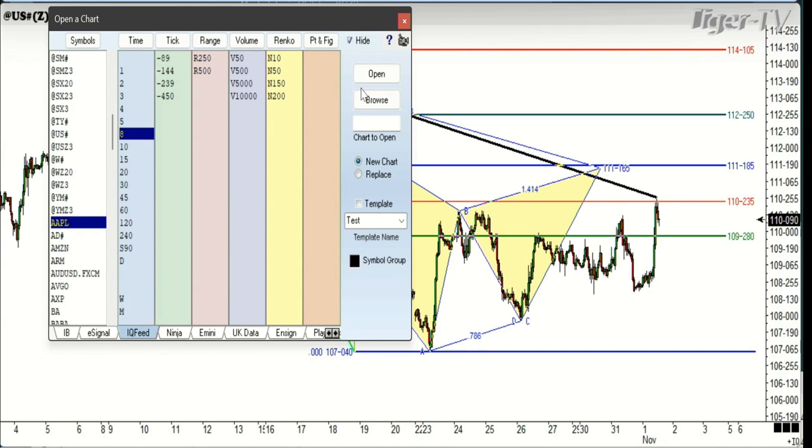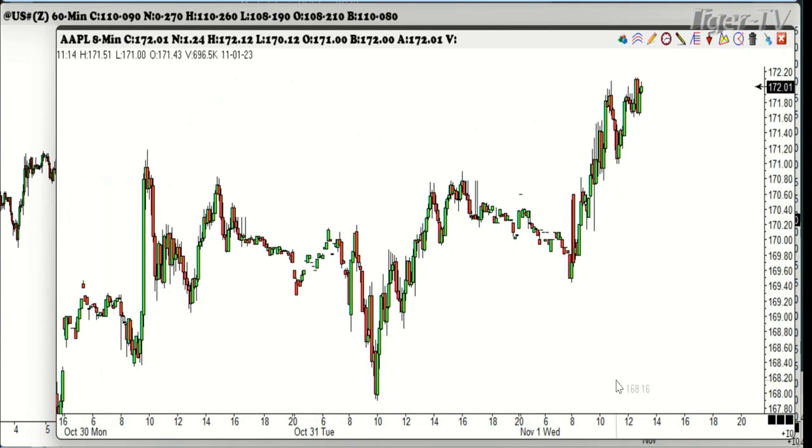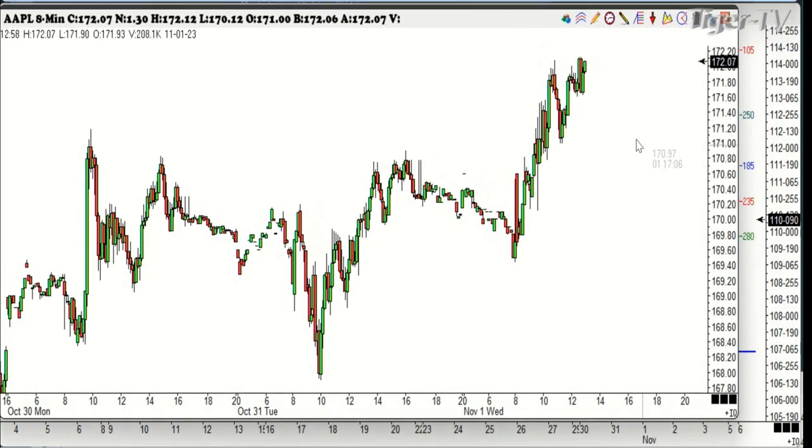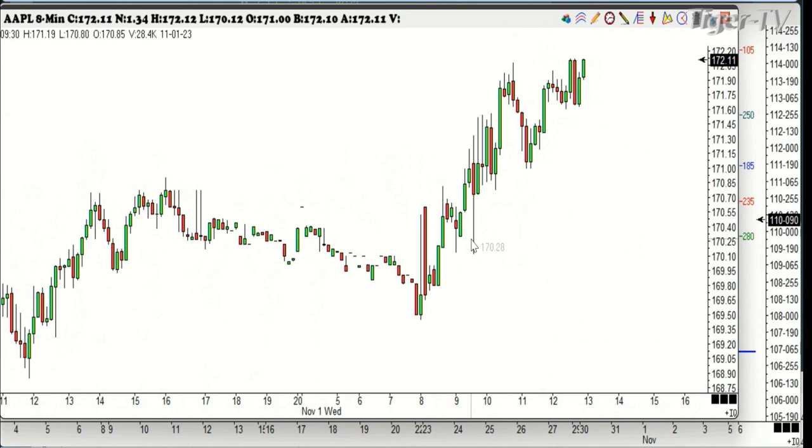We're going to use an eight-minute chart because that will give us a pretty good idea of where we are. Now this is November 1st — here's the opening in the market right here. This is pre-market. There's the actual opening of the New York Stock Exchange at 9:30 a.m. New York time. There's your opening right there. Now you can see we've been above the opening price all day. So if you're trading Apple, if you're above the opening price, you want to be long — you want to be looking for buys.